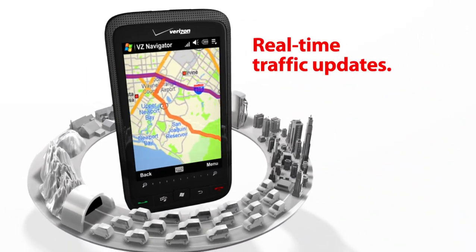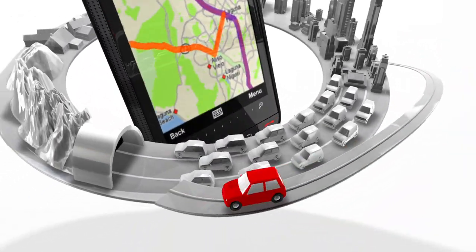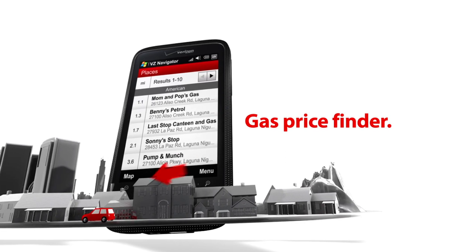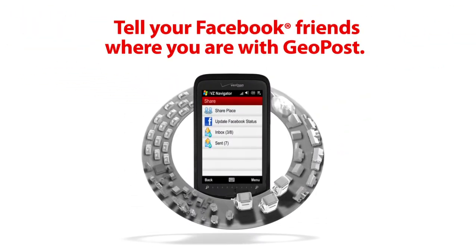Steer clear of traffic jams and get there faster with real-time traffic updates. Keep your tank full for less with the gas price finder. And keep your Facebook friends up to speed on where you are.